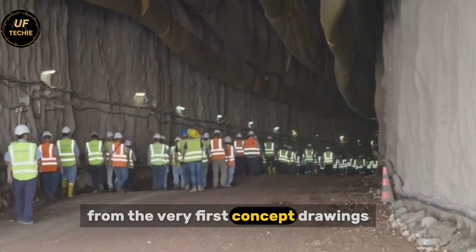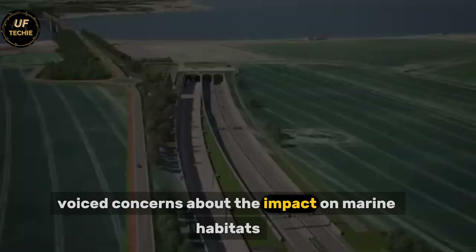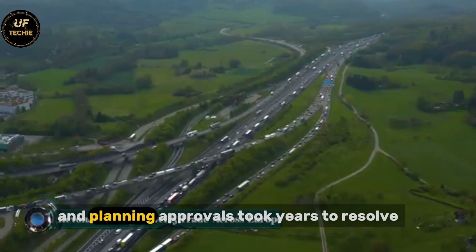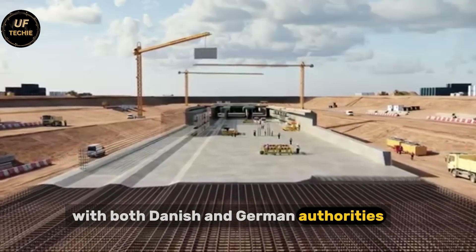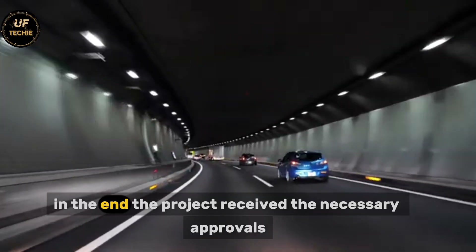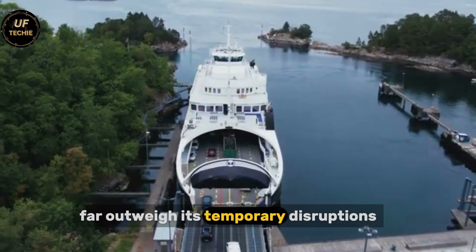From the very first concept drawings, the tunnel has faced numerous challenges and debates. Environmental groups voiced concerns about the impact on marine habitats. Some ferry companies opposed the project, fearing the loss of their business. Legal disputes and planning approvals took years to resolve, with both Danish and German authorities conducting extensive reviews to ensure safety, environmental protection, and economic viability. In the end, the project received the necessary approvals, backed by the belief that its long-term benefits far outweigh its temporary disruptions.